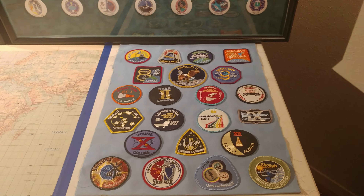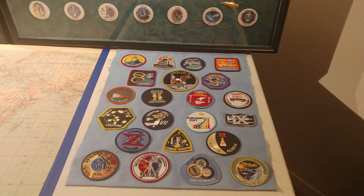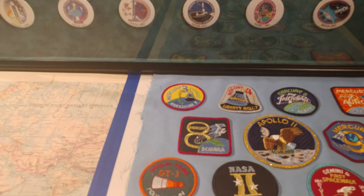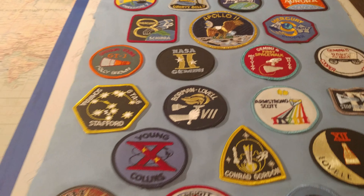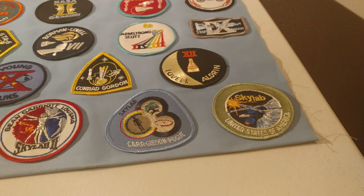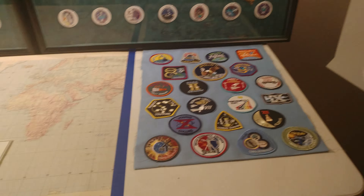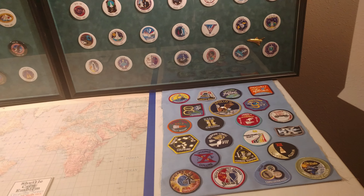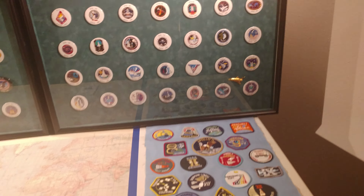There's plenty of these out there, so the history is not at risk. This has everything from the Mercury missions to Apollo 11's mission, and it goes all the way up to some Skylab missions. Kind of a neat old collection. I paid $10 for the whole thing — he was done with it. He was like, yeah, I did it as a kid, I'm done with it, here you go. I didn't even talk him down; I just handed him a $10 bill.